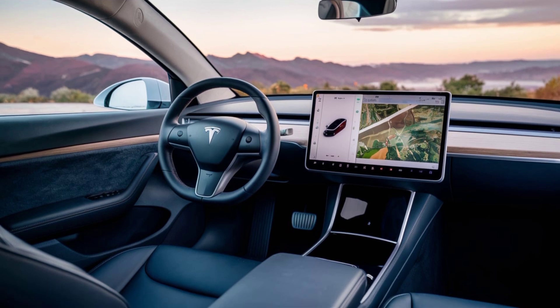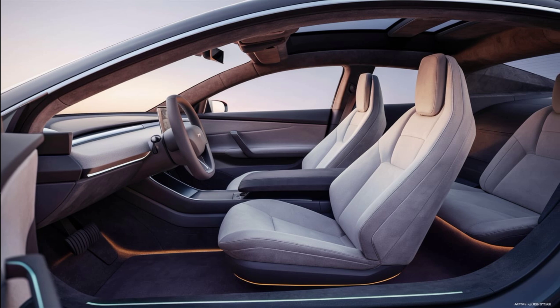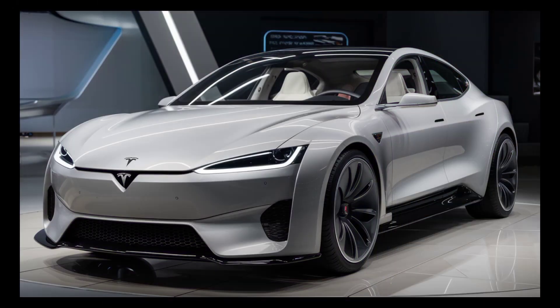Imagine having the latest software updates delivered directly to your car, ensuring that your Model 2 is always improving. Plus, with a streamlined interior, it's all about creating an intuitive and driver-focused experience.